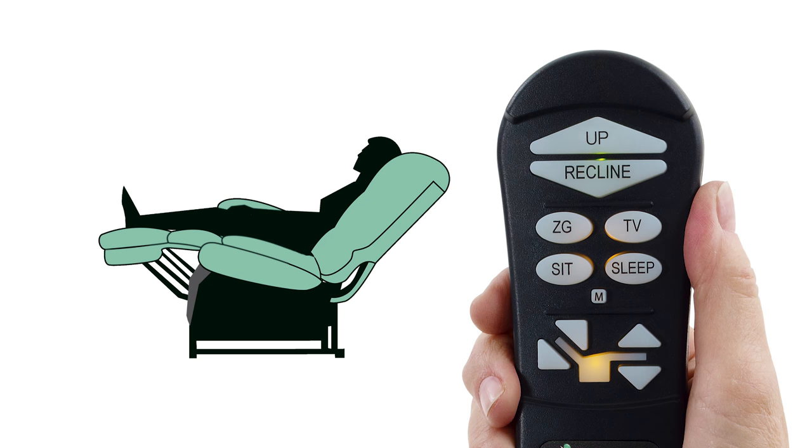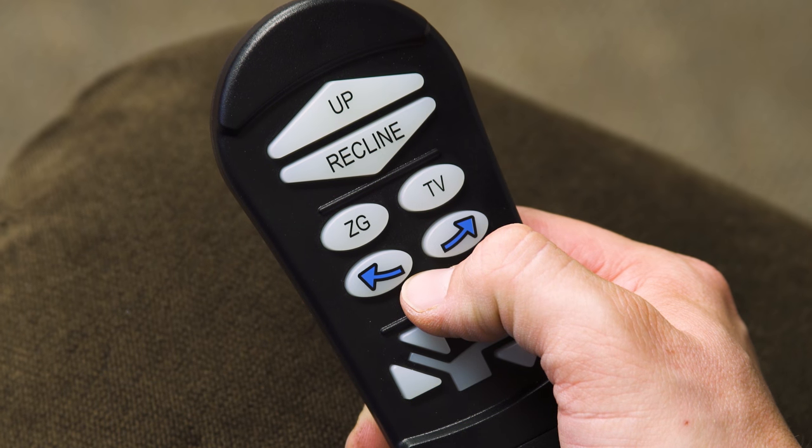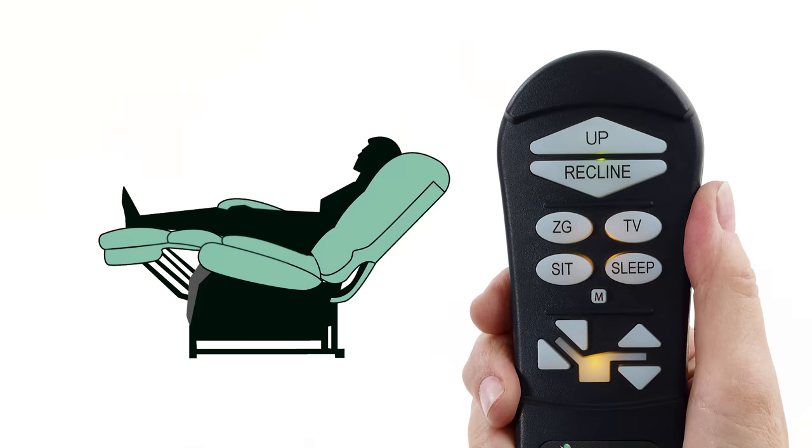To easily program your favorite positions in the chair, just press and hold the M or memory button until the light blinks. Then press the TV button you wish to program.